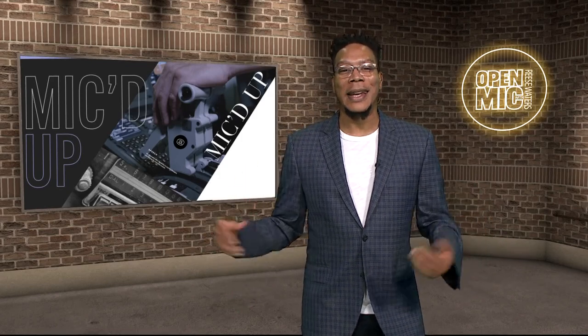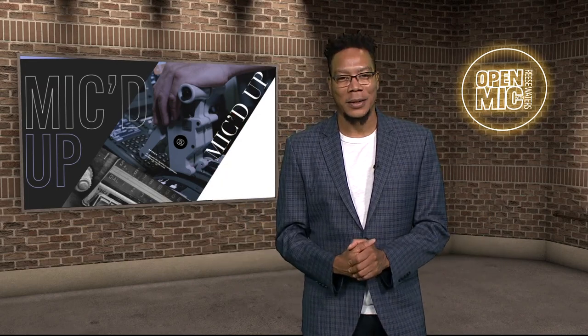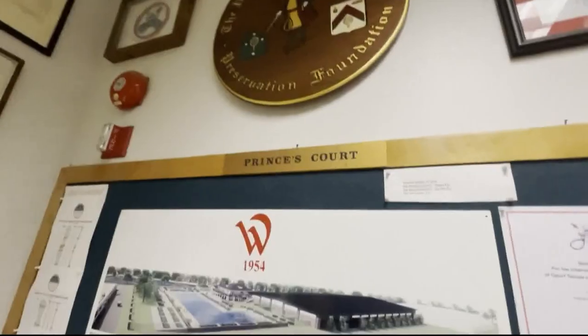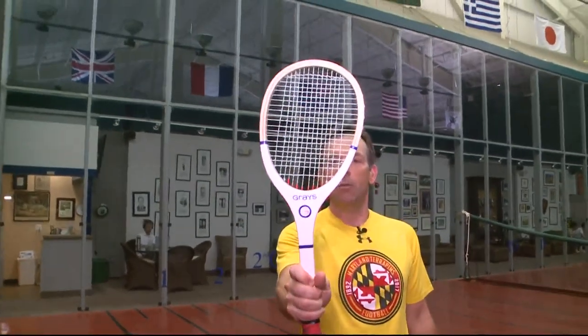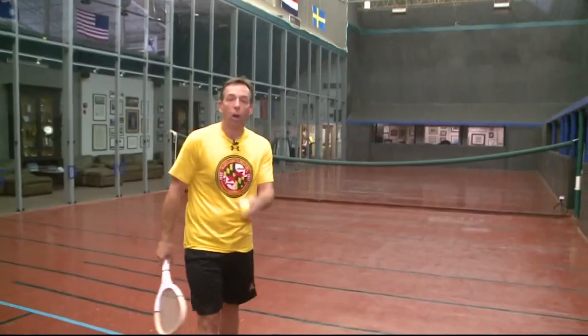Today we're heading back in time to look at an old sport getting new life. Adam Longo looks at how it works. I can almost guarantee you have never seen this sport before — just look at that racket. It's one of the most unique things I've ever seen. We're in McLean today on the fourth floor of Sport & Health. This court is known as a court tennis court, also known as real tennis.